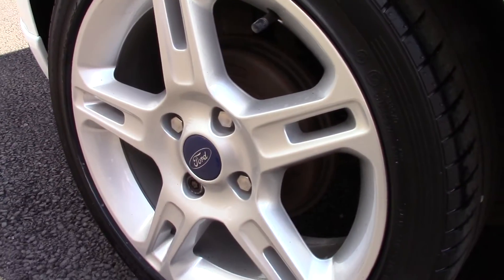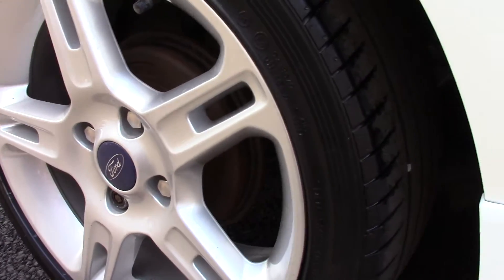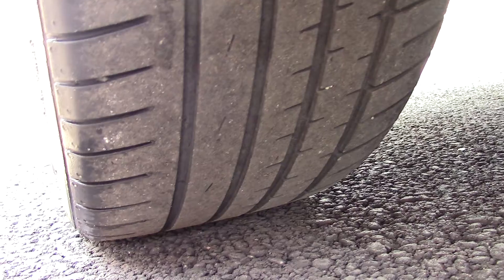Moving down here you can see the ZTEC S alloy wheels. Compared to a new tyre which is 8mm, these are all 5mm of tread.